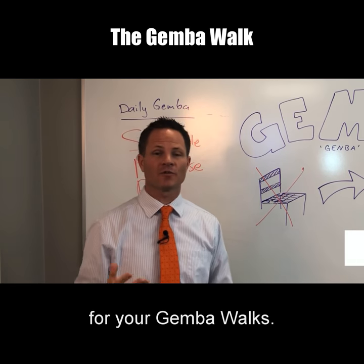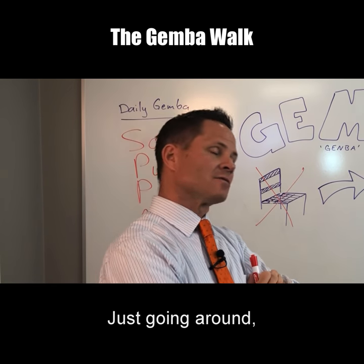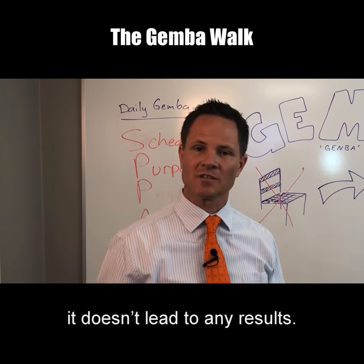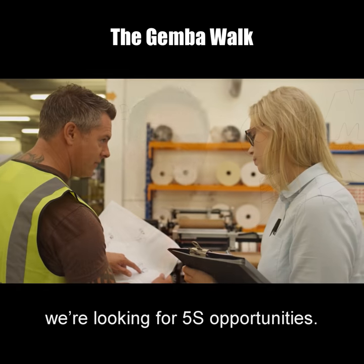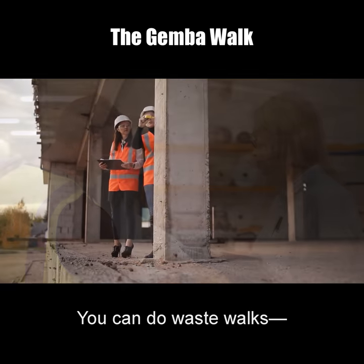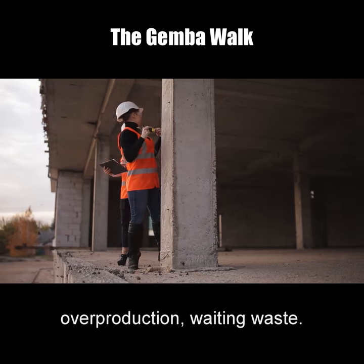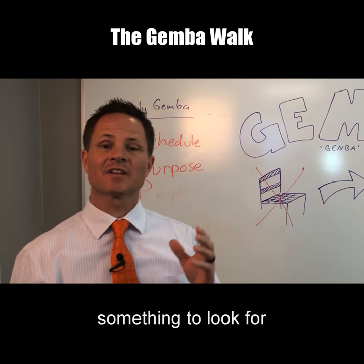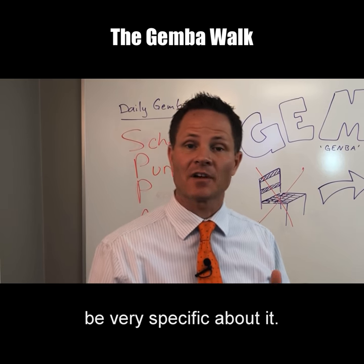You have to have a purpose for your gemba walks. You don't want to do the old management-by-walking-around thing — just going around looking at things isn't really productive and doesn't lead to any results. So if you have a purpose, for example 5S, you're going on a gemba walk looking for 5S opportunities — how do we get more organized, how do we get more efficient. You can also do waste walks where you're looking for motion waste, overproduction, or waiting waste.